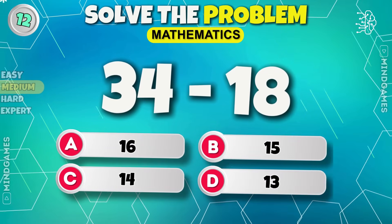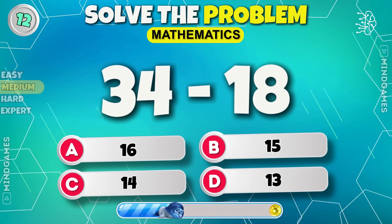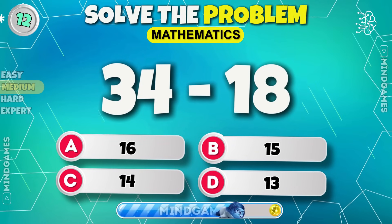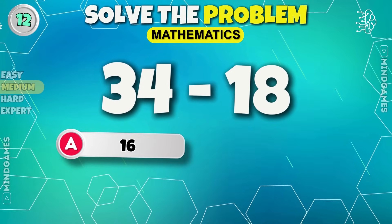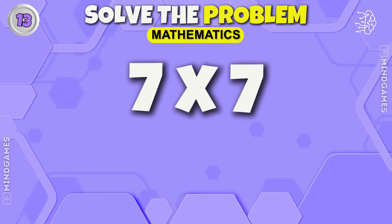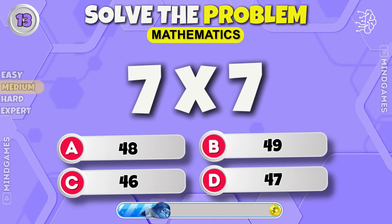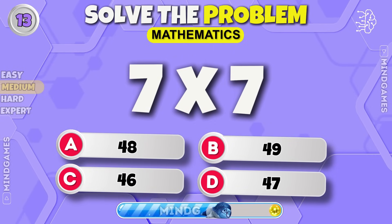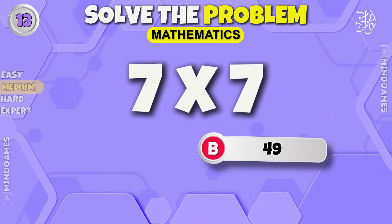34. 34 minus 18 equals 16. 7 into 7 equals 49.